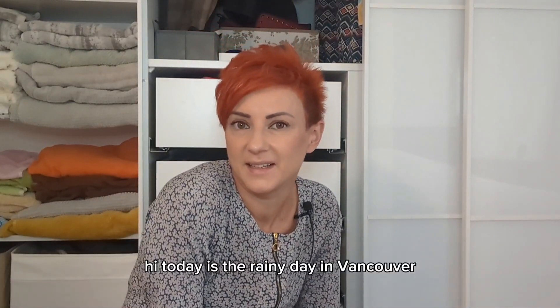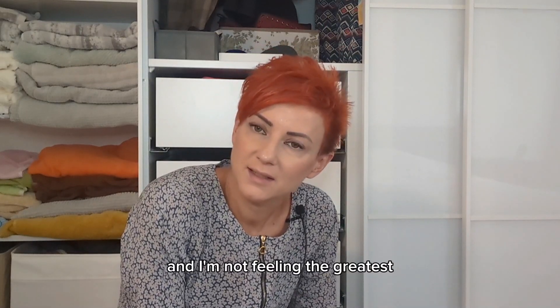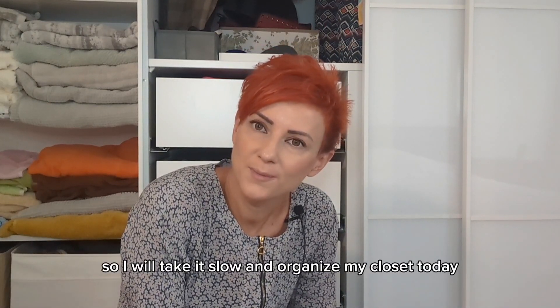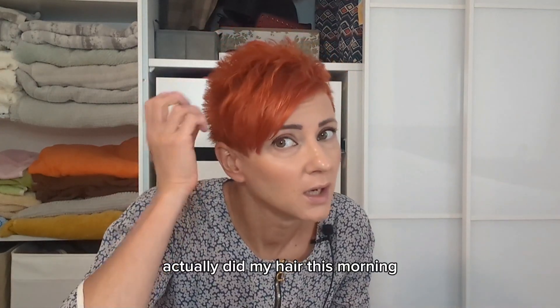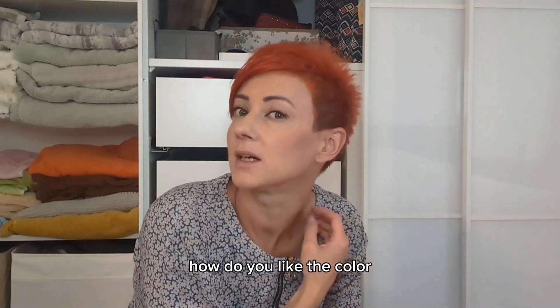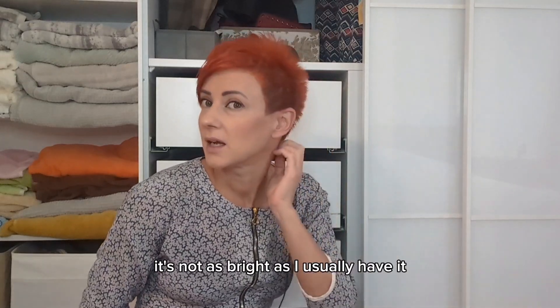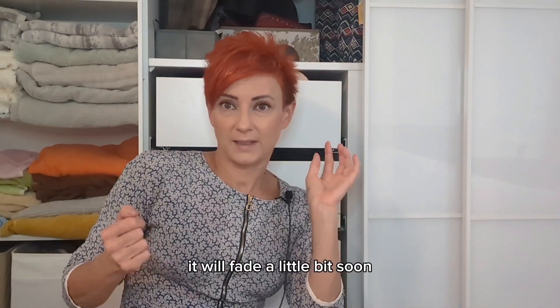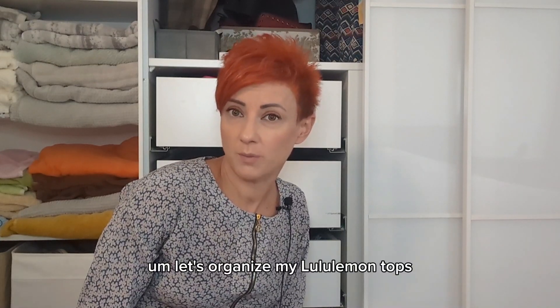Hi, today is a rainy day in Vancouver and I'm not feeling the greatest, so I will take it slow and organize my closet today. I actually did my hair this morning — it looks darker than usual. How do you like the color? It's not as bright as I usually have it, it will fade a little bit soon. Let's organize my Lululemon tops.